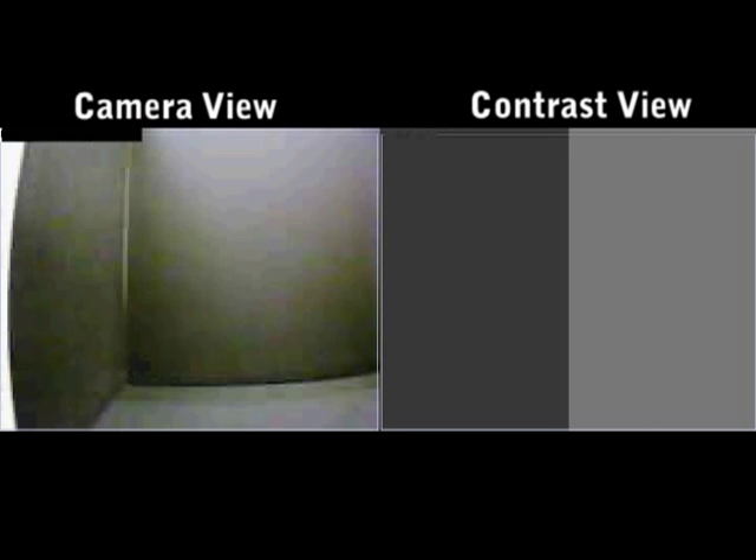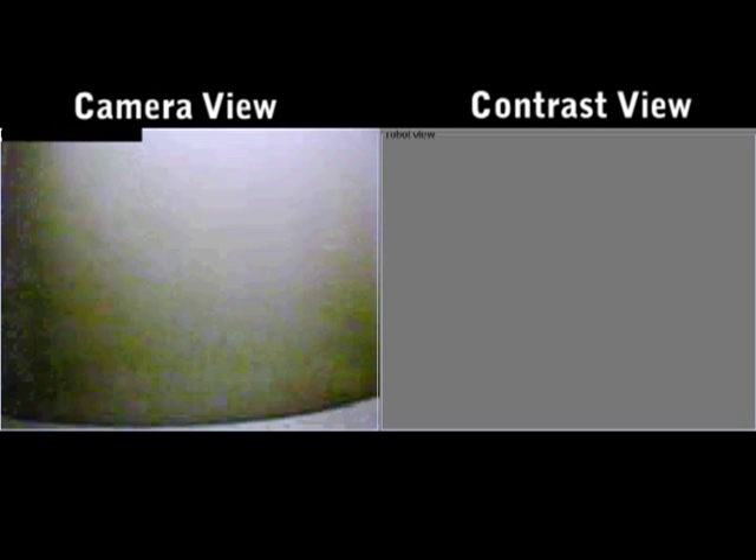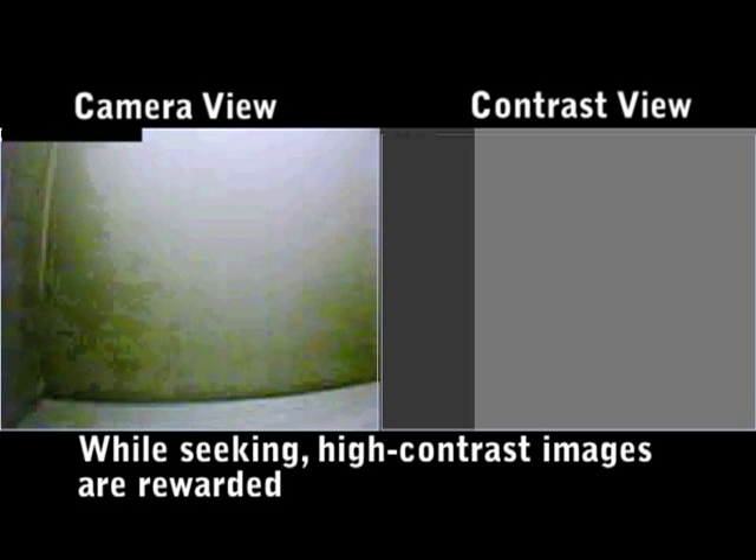Hide means to find a picture that is either all light or all dark. For him, seek means to find a picture with lots of light and dark.